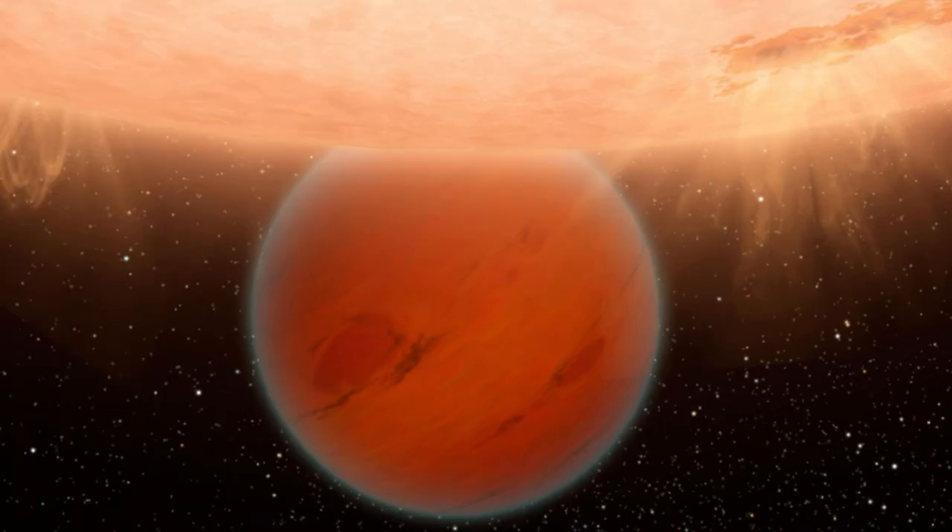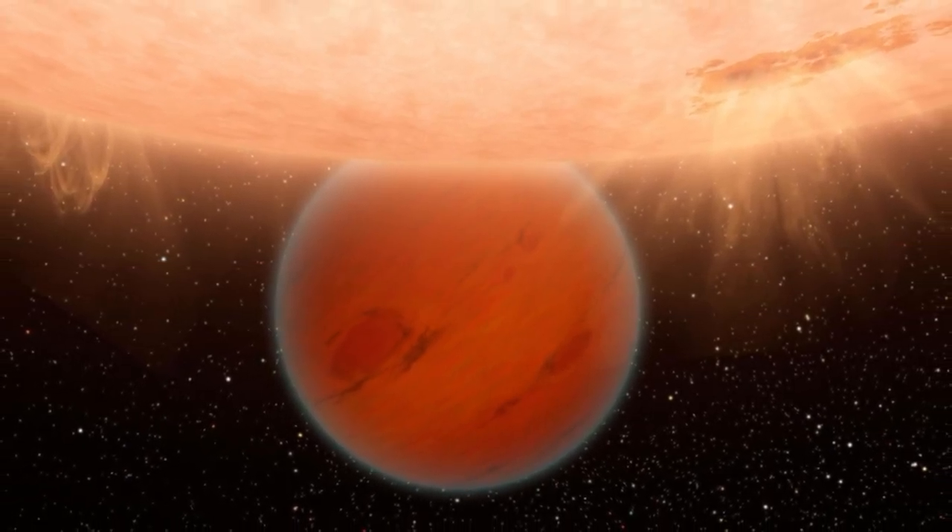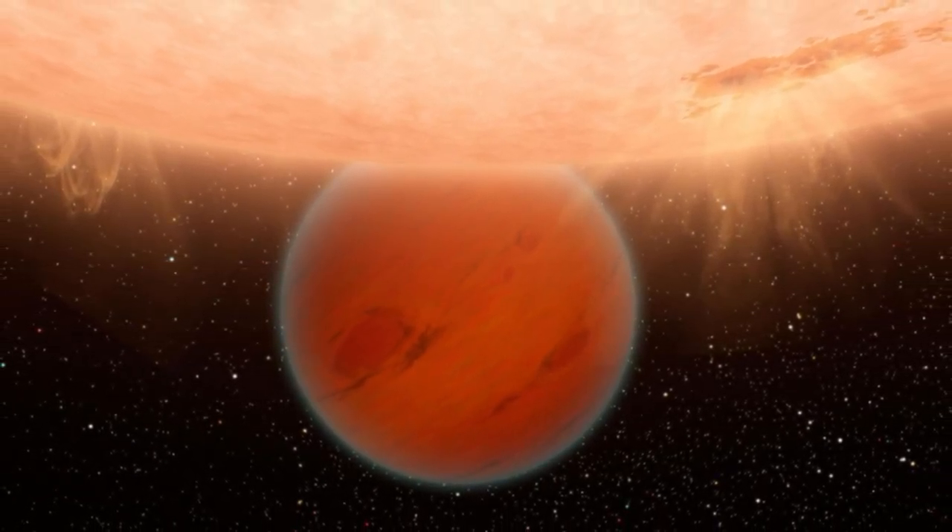HD 207496b might have escaped this fate because its star is only around 520 million years old, meaning the system it inhabits is relatively young, especially compared to our 4.6 billion-year-old solar system. Therefore, the star might not have had time to fully strip the planet's atmosphere yet. The astronomers calculate that if the planet's atmosphere hasn't already been stripped — leaving it with just an ocean covering — then it should be ripped away within the next 500 million years.